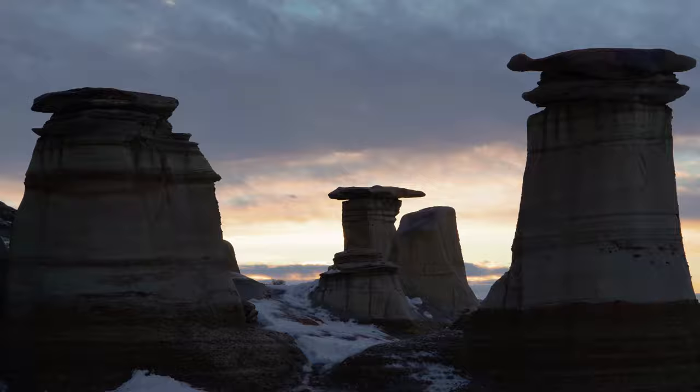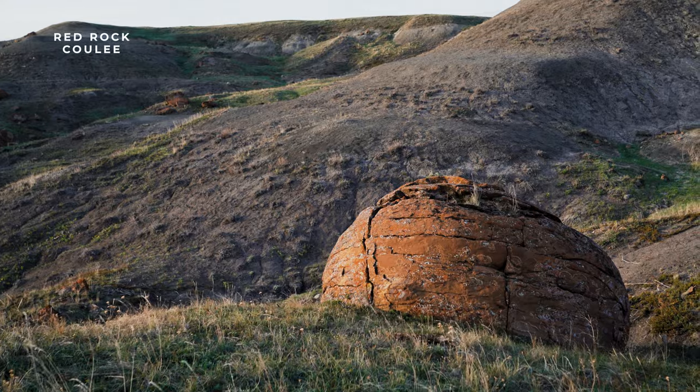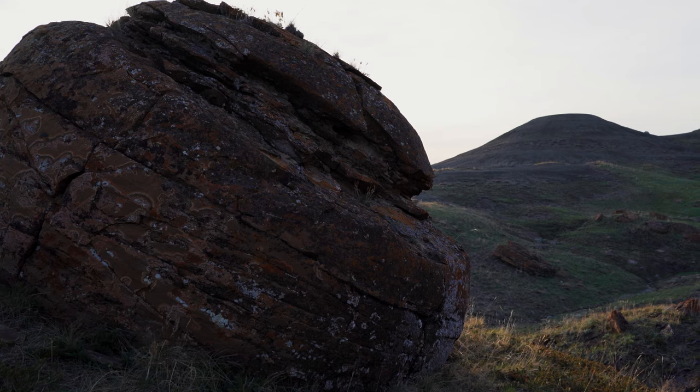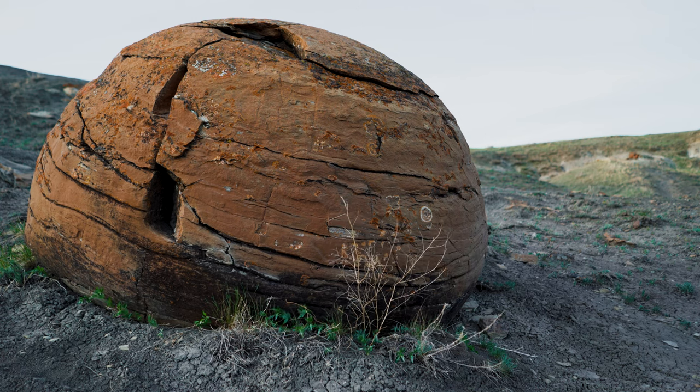The early French explorers and traders to these lands named them Badlands to cross. The indigenous peoples of these areas had similar names for the terrain, referring to it as Badland or Erodite Land.